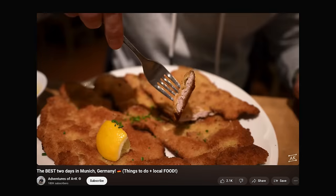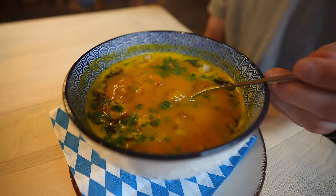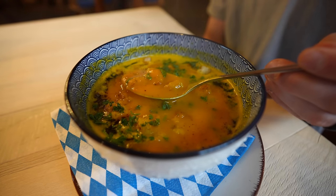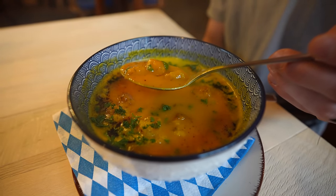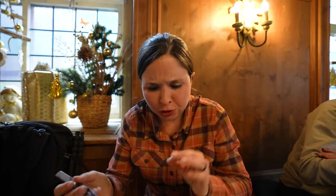We learned our lesson with the schnitzel in Munich and we're sharing this one because we knew it was going to be pretty big. We also got a pumpkin soup to start, and it was insanely delicious. Everything here is just beautiful — the presentation of the food is gorgeous. Just imagine the most perfectly crispy pork, and that is exactly what this is. This feels like a meal fit for a Bavarian king! Huzzah!